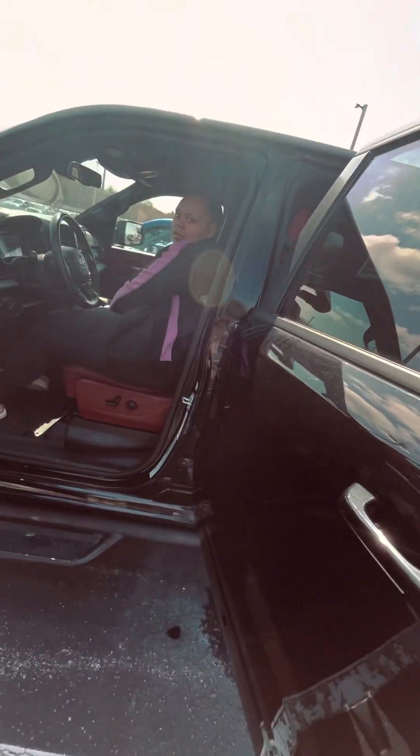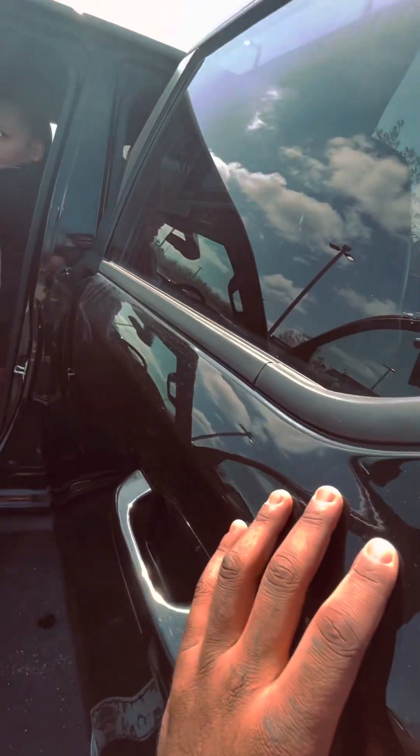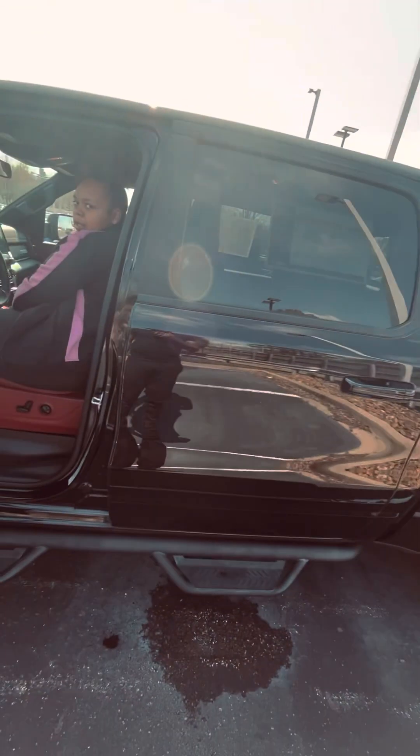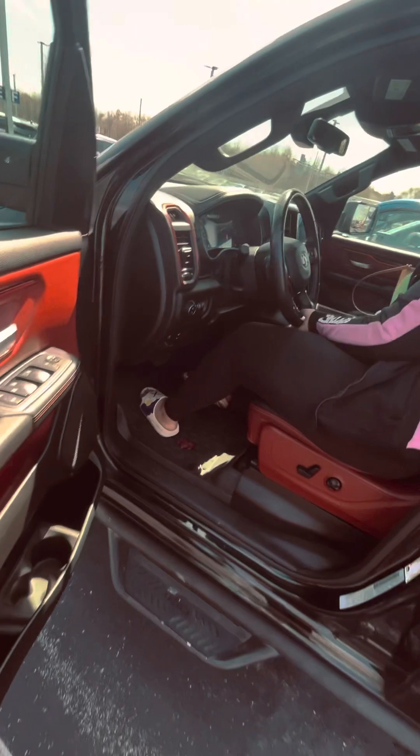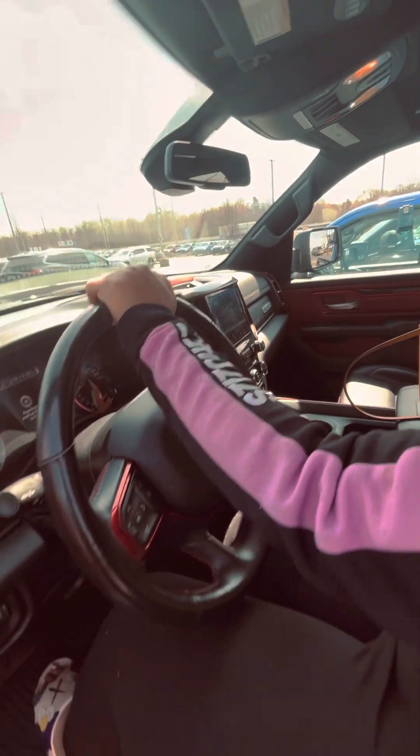Tell me why the keys are sitting in the Grand Cherokee just sitting there. Can I turn it on? It's like in the lock box inside the car. There's one on the door, one in the car, sitting in the driver's seat. How you feeling about this truck? I'm driving this, man.